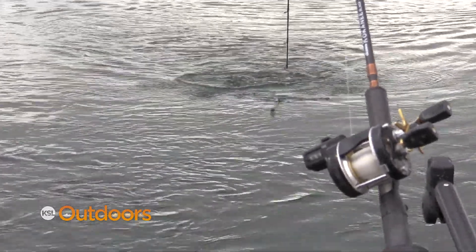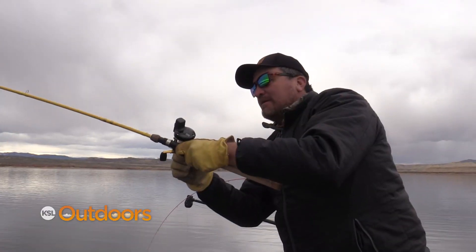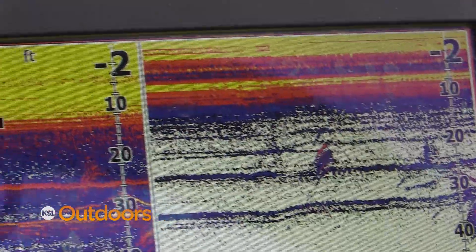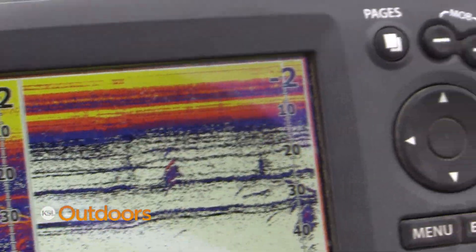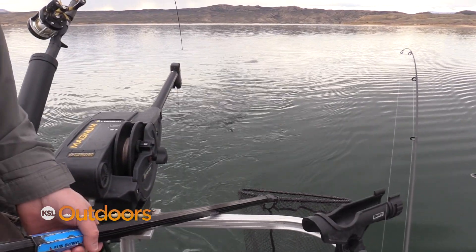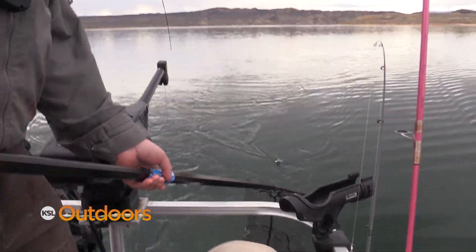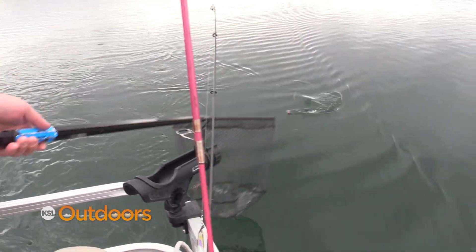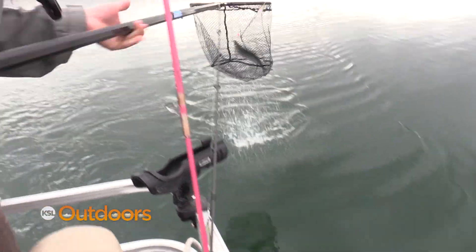Kokanee fishing in the spring can be different than in the summer. Spring kokanee tend to be a little less aggressive. So if you're marking fish and not getting bites, slow your speed down and maybe downsize your presentation. I like to use scented maggots and scent on my dodger, and if I'm still not getting bit on my go-to pink squid, I have other colors and presentations on hand to change them up.